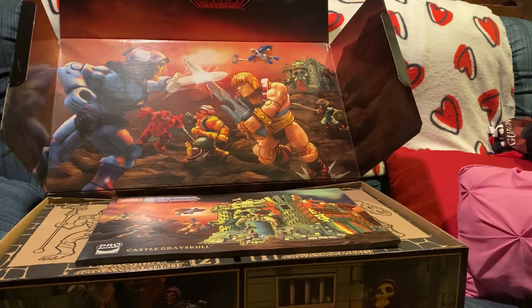The box is just awesome to look at on its own, and this booklet is insane. Thanks for watching, y'all — more videos definitely on the way tonight. Later, peace.